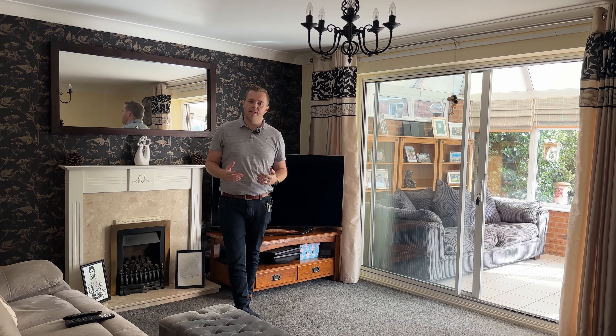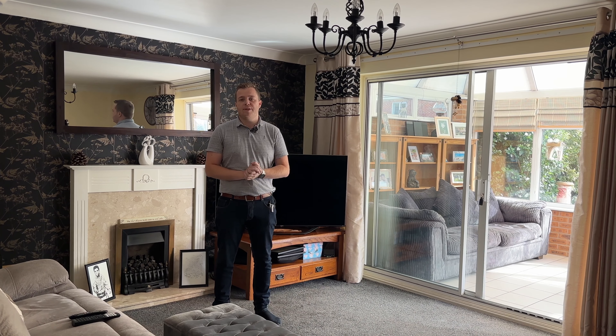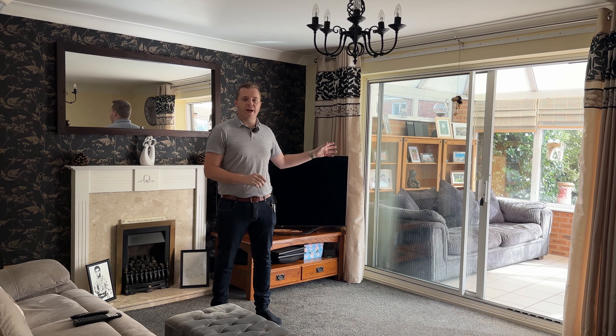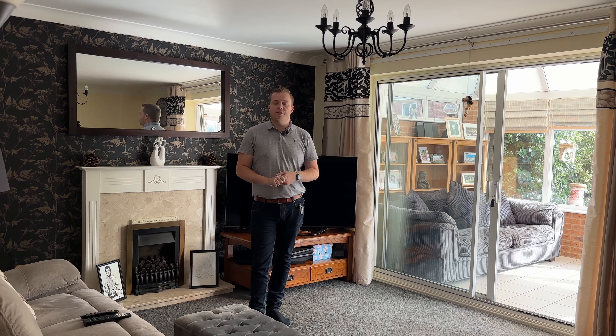Starting off inside, we're here in the living room which is at the back of the property, which makes it even more private. Off the living room you've got the conservatory which goes out onto the southeast facing garden, which I'll show you shortly - it's a great extra seating area. Also downstairs you've got the kitchen with a utility room off of it, a separate dining room, a downstairs toilet, and like I said there's a door from the hallway into the garage.